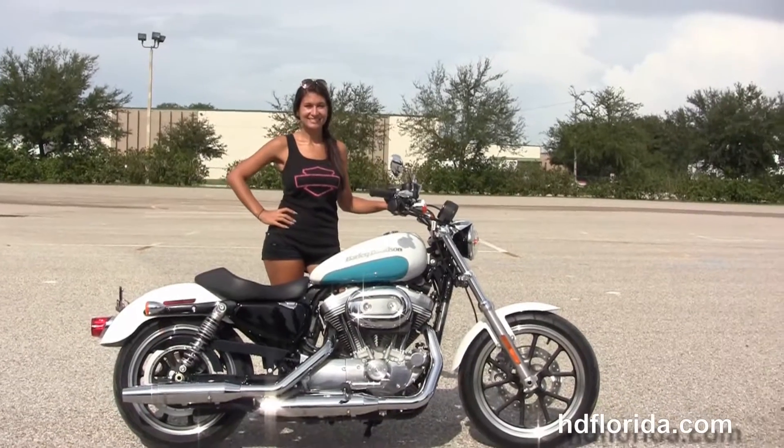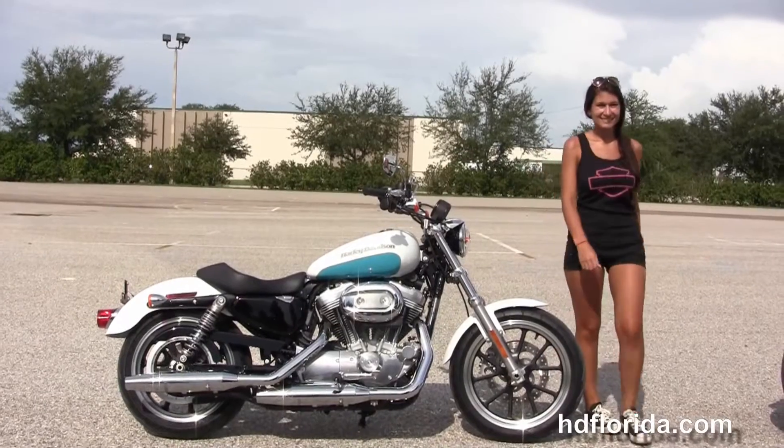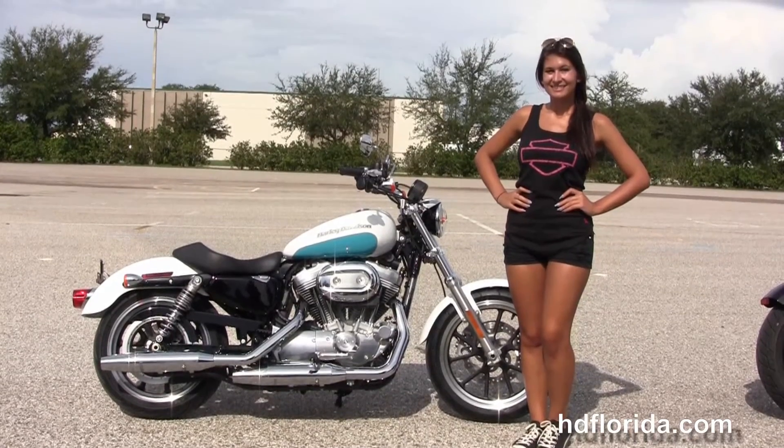We take anything on trade — import motorcycles, cars, campers, trailers, boats, RVs, ATVs. You name it, we take it as long as we don't have to feed it. We are rated number one in customer service, with over 1,200 new and previously enjoyed motorcycles for you to choose from.